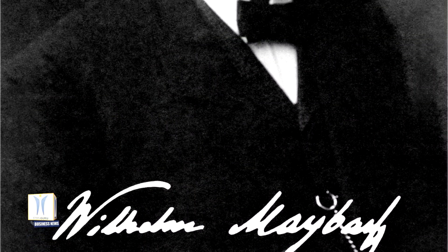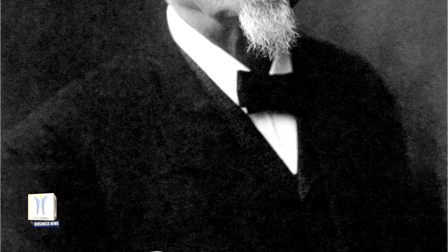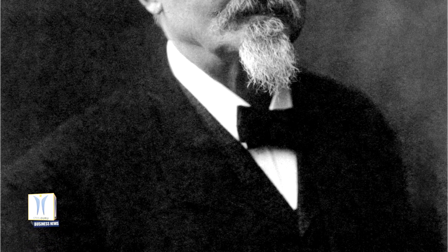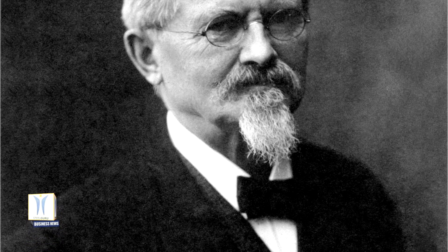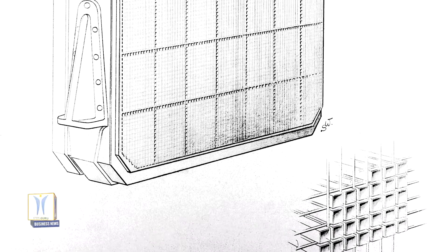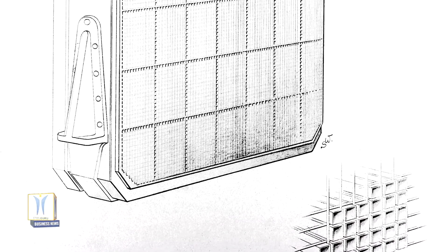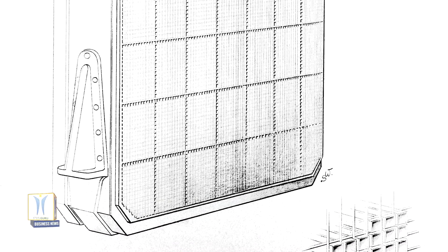Vehicle designer Wilhelm Maybach was the first to demonstrate this fact 120 years ago. On 20 September 1900, he took out a patent for the honeycomb radiator design. As the car moved, the airstream was forced through a multitude of tubes mounted side by side, similar to a honeycomb when viewed from the front, which efficiently cooled the water that had been heated by combustion in the engine as it passed through the radiator.